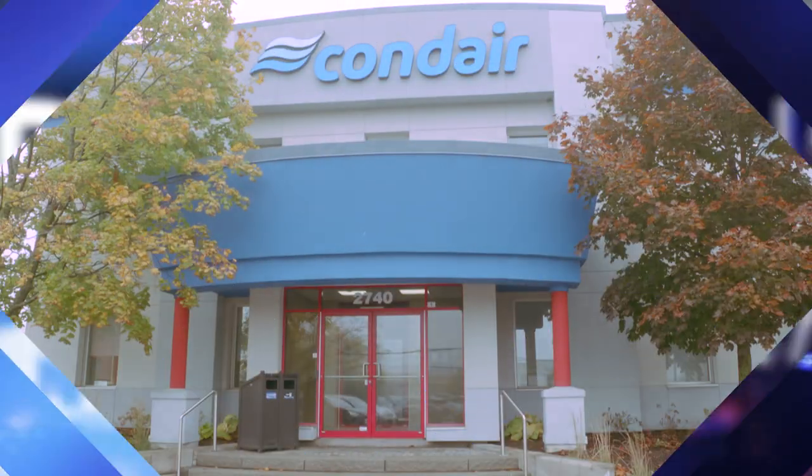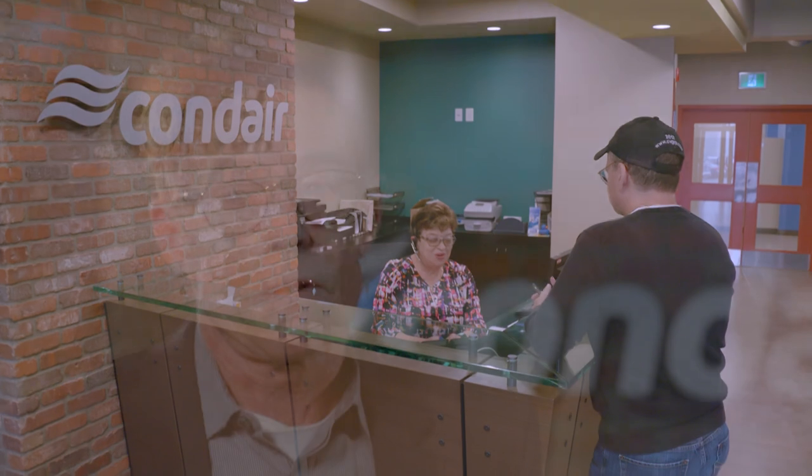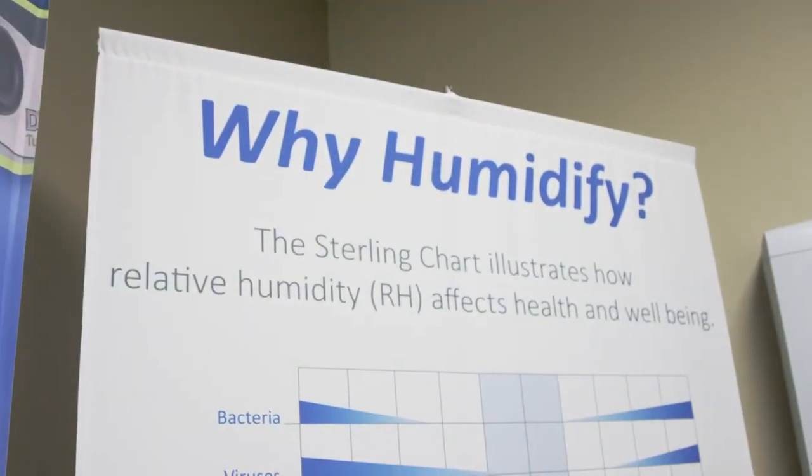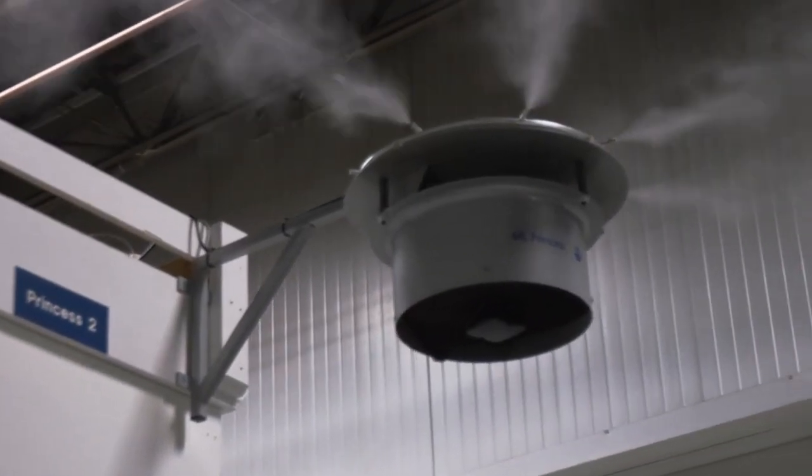Indoor air quality comes down to three basic components: temperature, humidity, and filtration. Humidity is a key component of having a comfort level inside a building. If the air is drier than your own body moisture, the air takes your moisture and makes you uncomfortable. Humans weren't meant to live in the desert, and we've got to make sure we don't have desert conditions in our modern buildings.